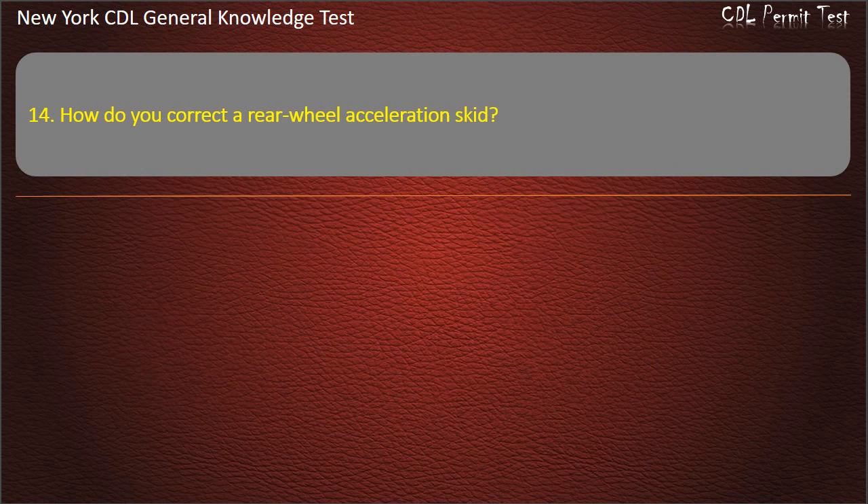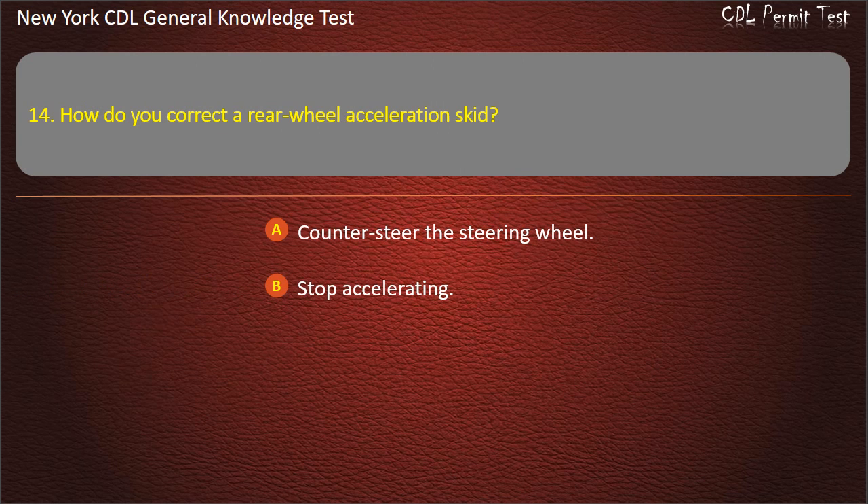Question 14. How do you correct rear wheel skids? Counter-steer the steering wheel. Stop accelerating. Apply more power to the wheels. Answer: Stop accelerating.